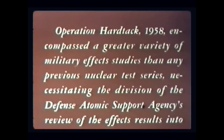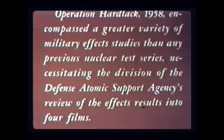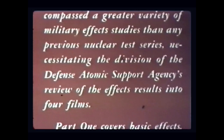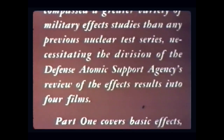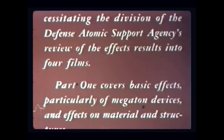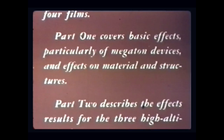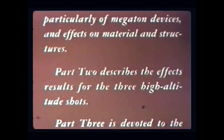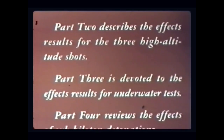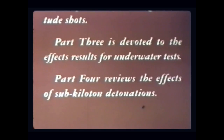Operation Hardtack, 1958, encompassed a greater variety of military effects studies than any previous nuclear test series, necessitating the division of the Defense Atomic Support Agency's review of the effects results into four films. Part one covers basic effects, particularly of megaton devices, and effects on material and structures. Part two describes the effects results for the three high-altitude shots. Part three is devoted to underwater tests. Part four reviews the effects of sub-kiloton detonations.